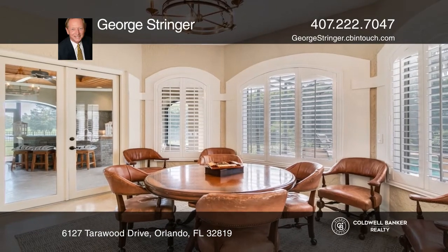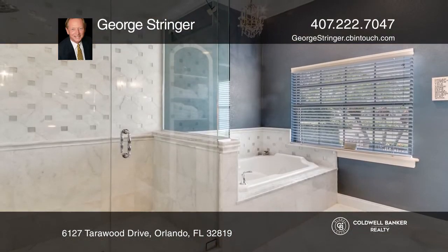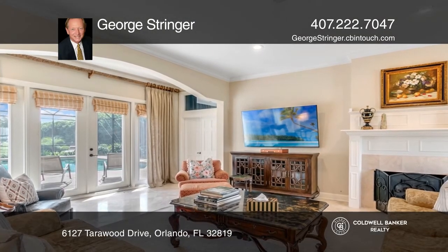It features four full bedrooms, all en-suite, with walk-in closets and travertine floors throughout. The beautiful open living and dining space is ideal for entertaining.